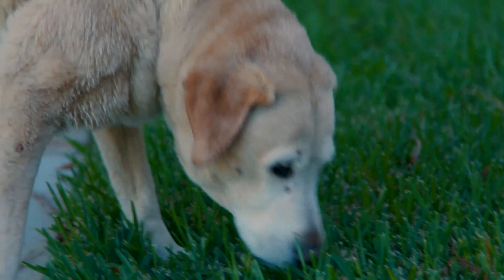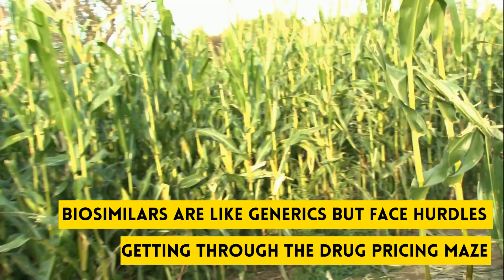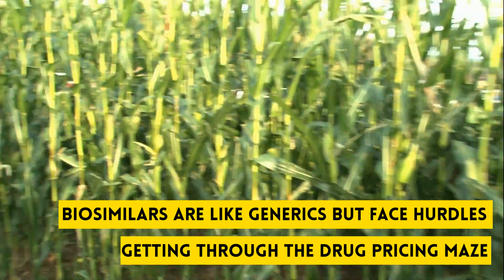Yes, and Sage just found them. They're called biosimilars. They're like generics, but they face many obstacles to get through the drug pricing maze. We'll talk more about those later.